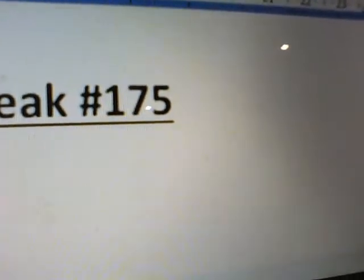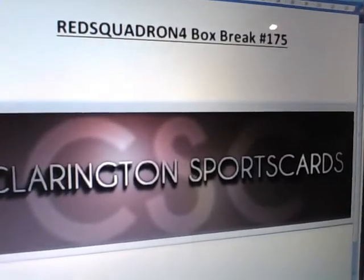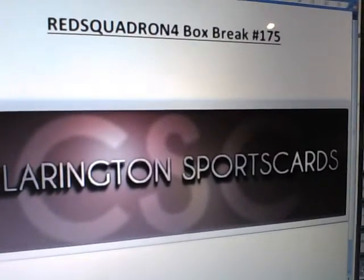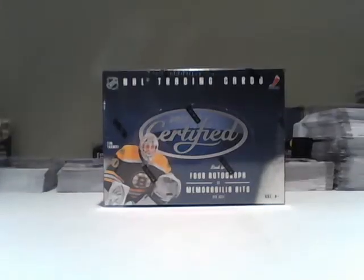Good evening, everybody. It's Red Squadron 4 here. This is Box Break 175. This is for a single box of 2011-12 Certified. It is just before 10 — 9:58 on September the 13th, Friday the 13th breaks.